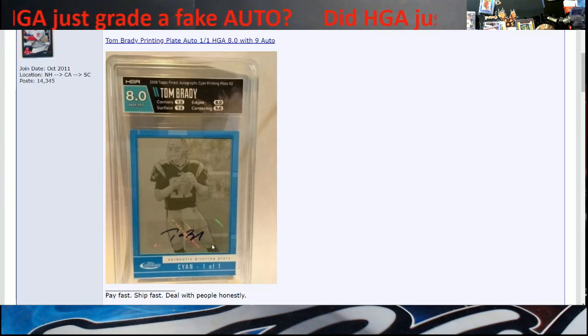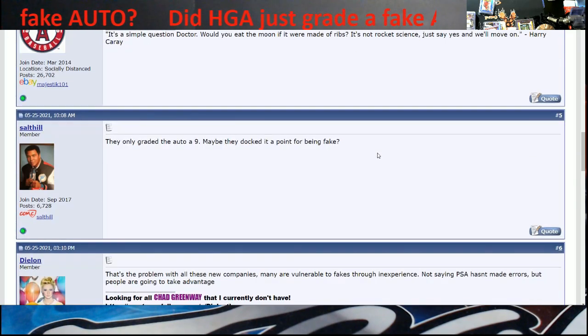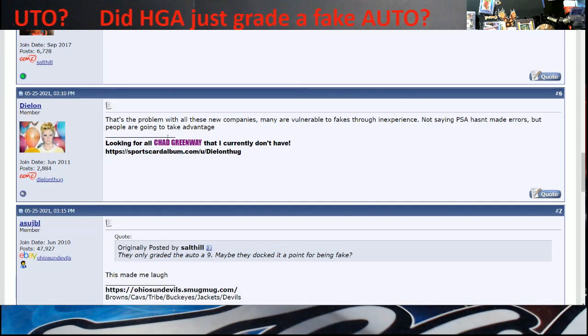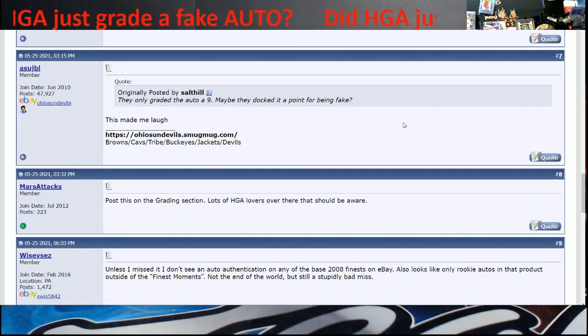I believe it's about 90 to 95 percent likely to be fake, because unless Panini comes out and says they didn't make it, it's really hard to tell. It's not a buyback card because those usually have something on them to show it's a buyback. All these new grading companies are vulnerable to fakes through inexperience - not saying PSA hasn't made errors, but people are going to take advantage. My advice to new grading companies: if you don't know if it's a real card and can't prove it, you're sorry, you can't grade it.